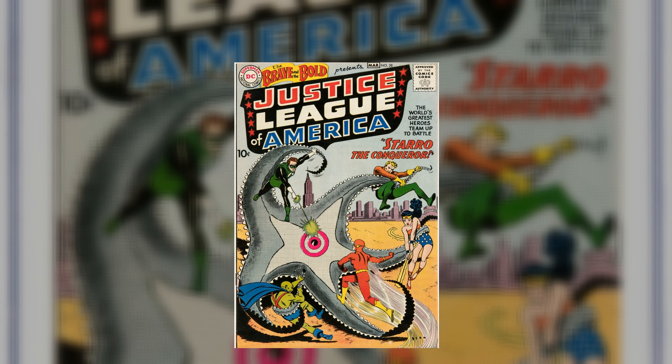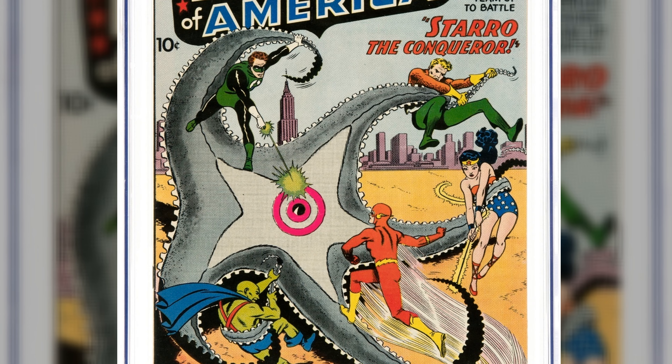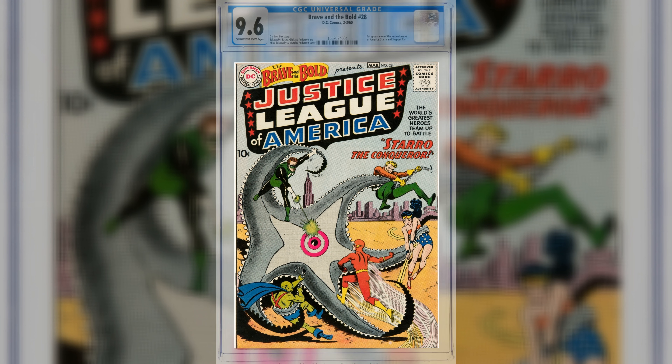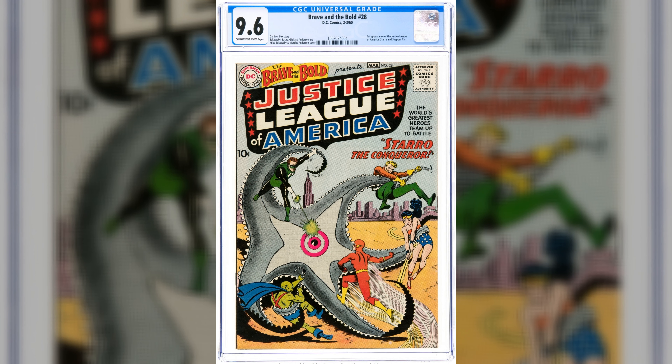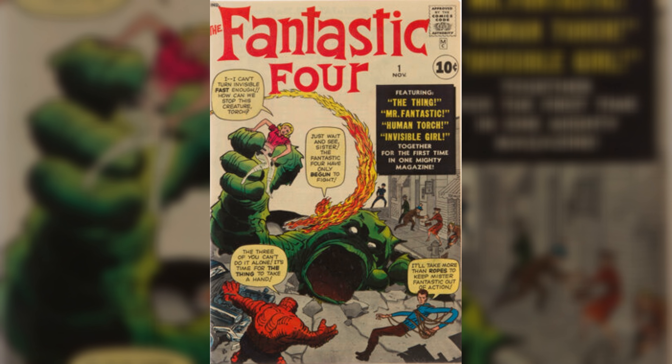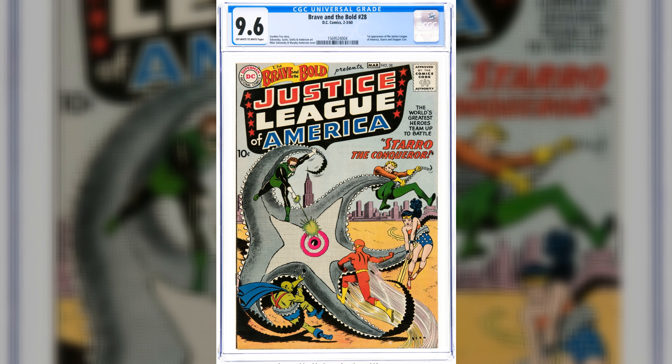At number seven, we have The Brave and the Bold number 28 from 1960 — the first Justice League of America. But this isn't any ordinary copy. It's the single highest-graded copy at a nosebleed 9.6. DC lovers will tell you that it wasn't the Avengers, X-Men, or even the Fantastic Four that kicked off the superhero teams of the Silver Age. It's this magnificent book.